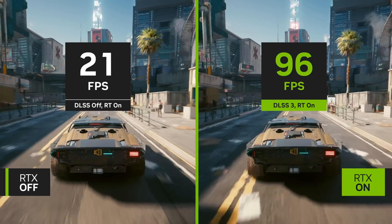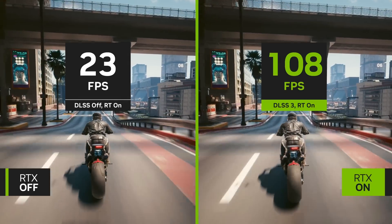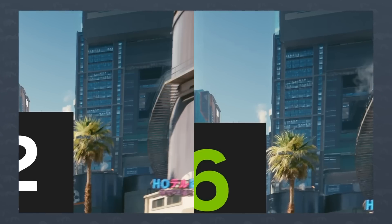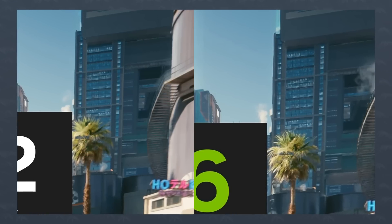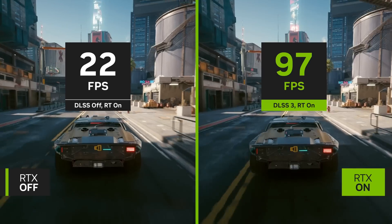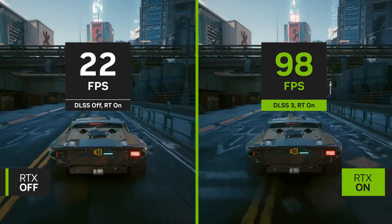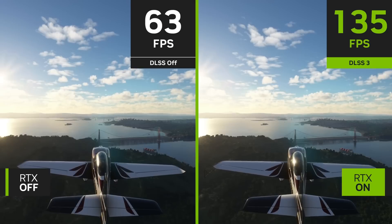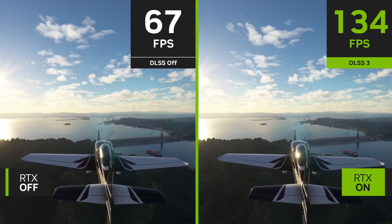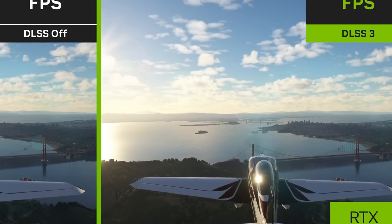They showed some demos with Cyberpunk 2077 and Microsoft Flight Simulator. And I'm not going to lie, it's actually noticeable. You can clearly see that far-away objects like windows are a little bit squiggly and not as square, and the contrast or sharpness is sometimes a little bit over the top — but that's when paused and zoomed in. You wouldn't really notice that while playing the actual game. In the Flight Sim demo, the DLSS 3.0 version is actually able to resolve more details than the native frames. Look at the bridge and the wires — it's way clearer on the DLSS side.